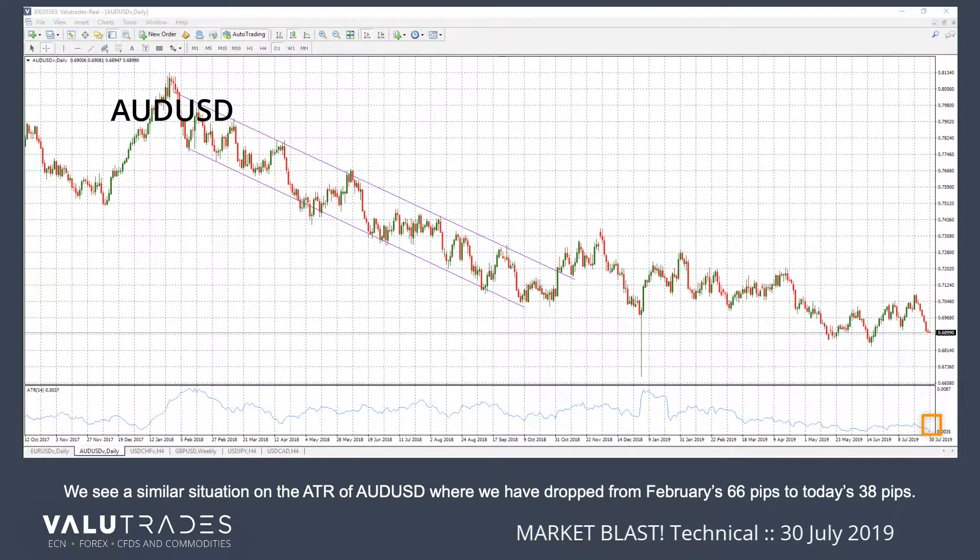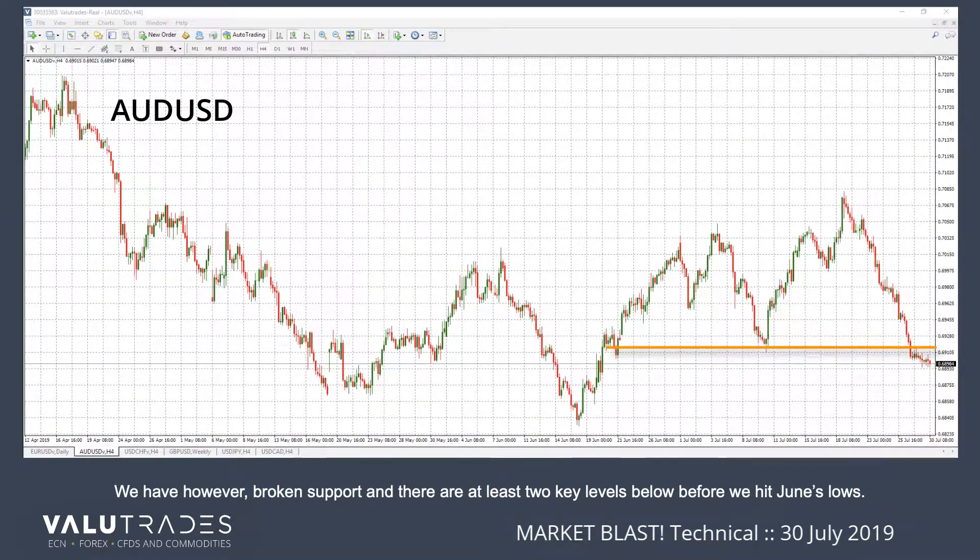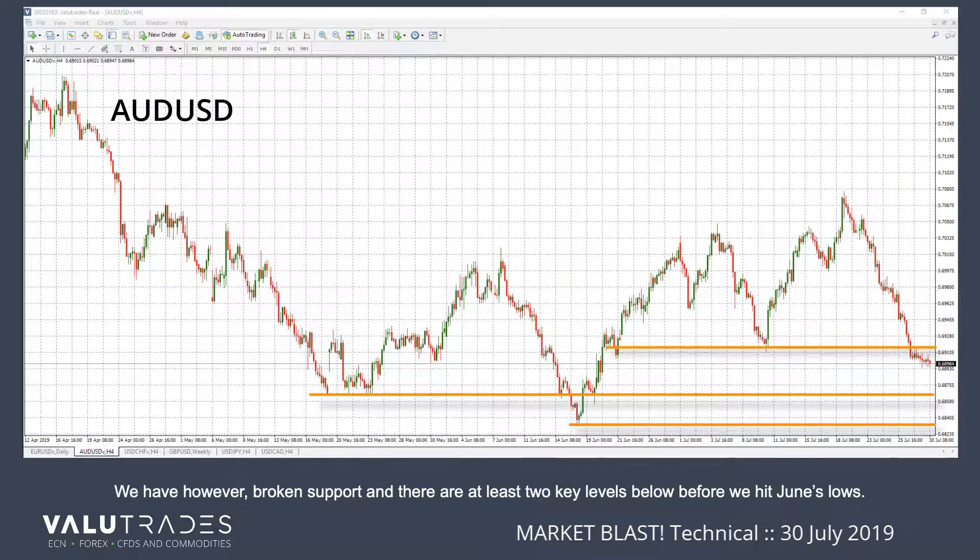We see a similar situation on the ATR of AUD, where we have dropped from February's 66 pips to today's 38 pips. We have, however, broken support, and there will be at least two key levels below before we hit June's lows.